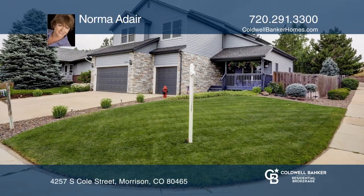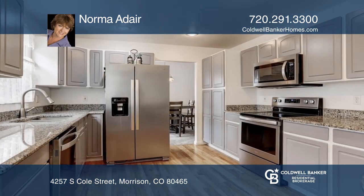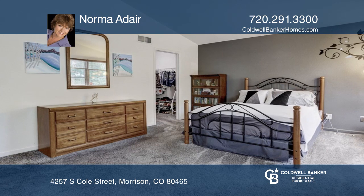This three-bedroom, two-and-one-half-bath home in the Lookout at Friendly Hills offers hardwood flooring throughout the kitchen and hallways. The updated kitchen boasts granite countertops and stainless steel appliances.